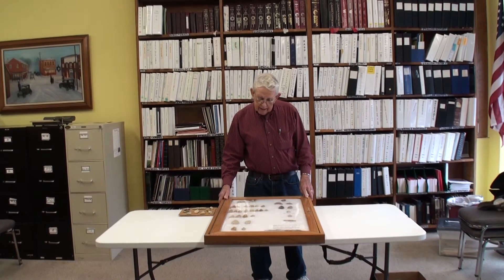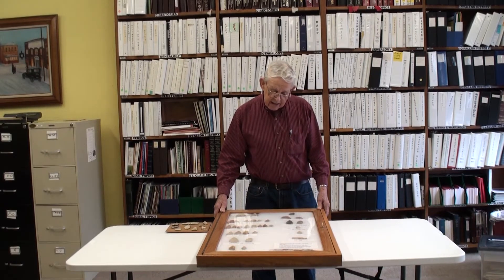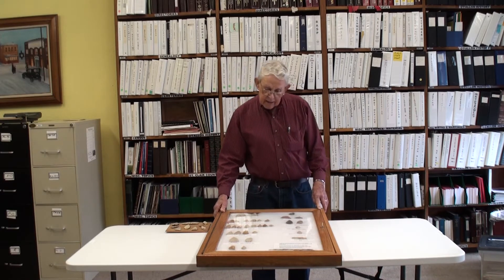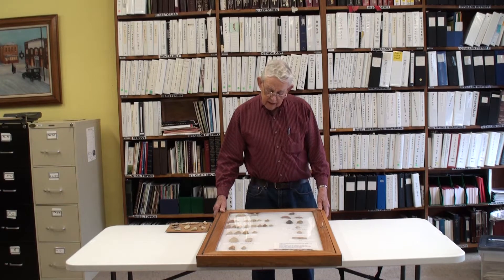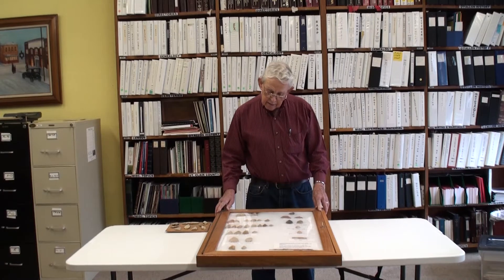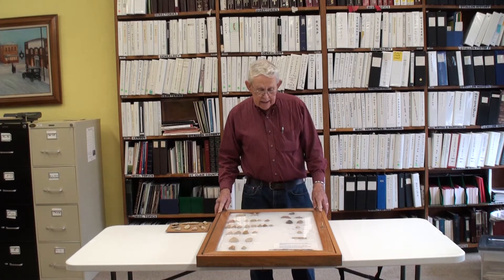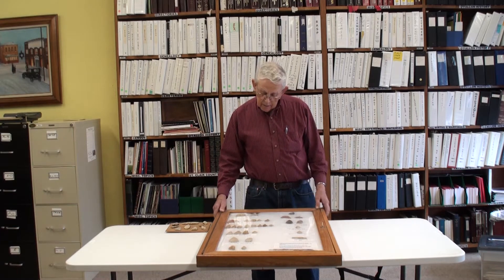We began to wonder about the authentic historical value of these, so we took the collection down to the Cahokia Mounds and asked the gentleman down there to tell us something about the arrowheads. He was amazed to find that we had found these arrowheads all on the farm through the past generations, and he sorted them out by years and by Indian tribes — very interesting.